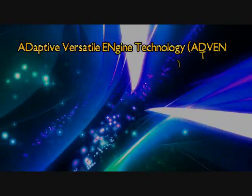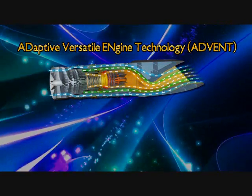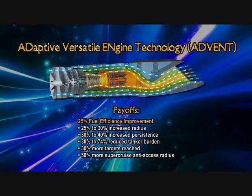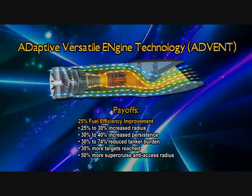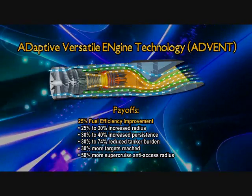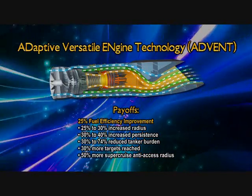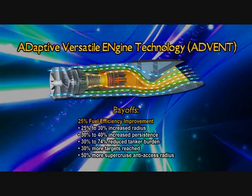These ADVENT energy savings could also be used to increase range and persistence capabilities across multiple combat aircraft systems, resulting in benefits such as 25-30% increased radius, 30-40% increased persistence, 30-74% reduced tanker dependency, 30% more targets reached, and 50% more supercruise anti-access radius.